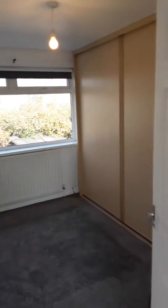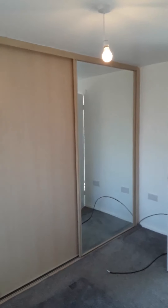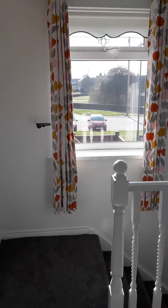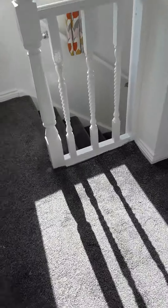Straight ahead is the main bedroom, where you've got a range of fitted wardrobes with a large mirrored door, providing plenty of storage. There's grey carpet and two sockets either side of your double bed. There's also an additional storage cupboard like an airing cupboard, and loft ladders for loft storage. There's a nice light landing with a window.